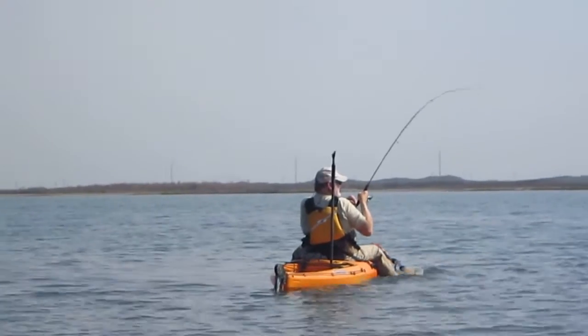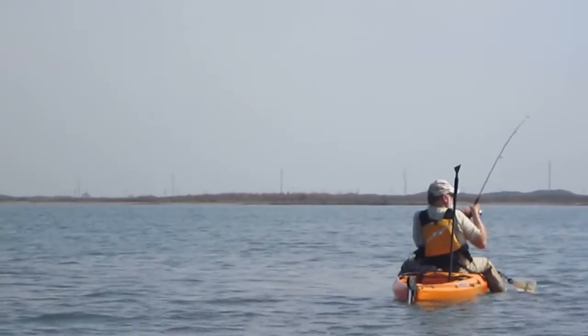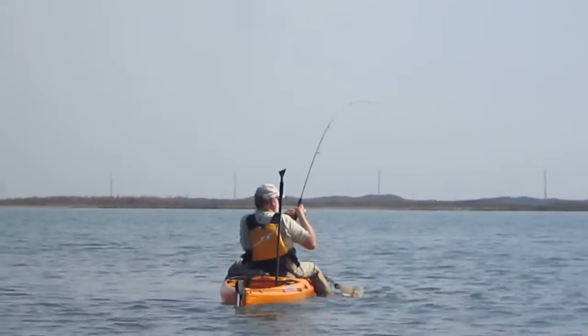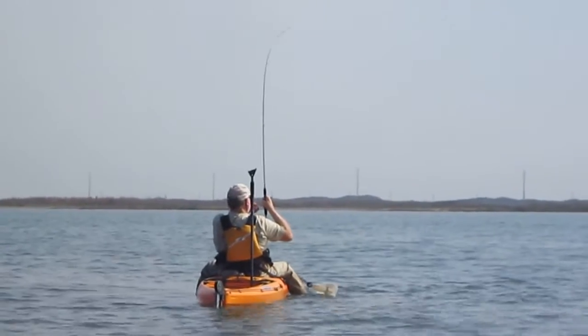He just hit the water. There he is — it looks like he's up on top now. I can see him splashing over there a little bit. We're hoping this one's going to go in the net so I can get a better close-up picture, but I don't want to get too close to Pat so he doesn't run under my boat and break off.